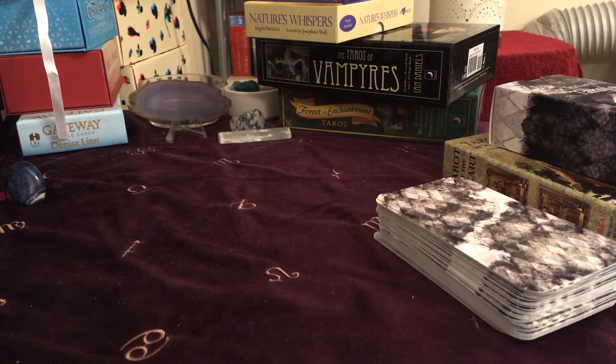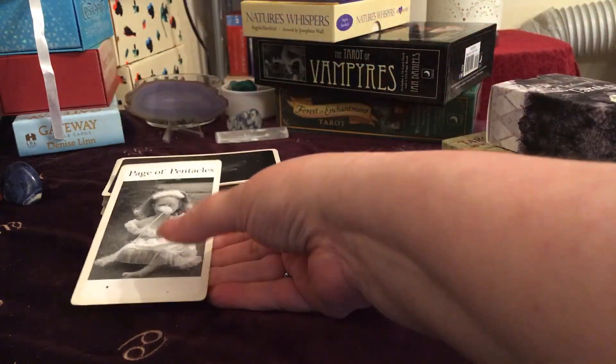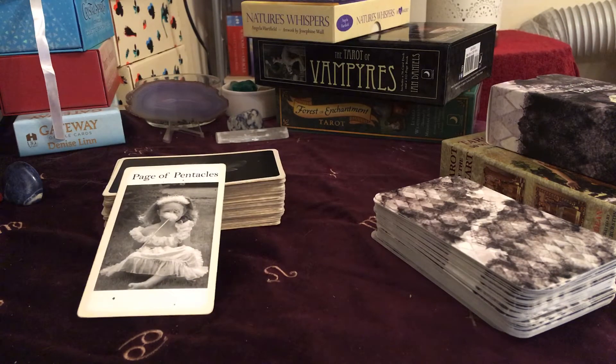Let's have a look at what the Black and White Faulkner deck has for us this week. We have the Page of Pentacles — I love this card. If you've seen my stuff before, it's one of my favorite cards in this particular deck because for me it comes up as an additional wish card. As you can see, the little girl is there with her dandelion, waiting to blow it and make a wish. Traditionally, the Page of Pentacles talks about new beginnings, usually around work, business, and money.